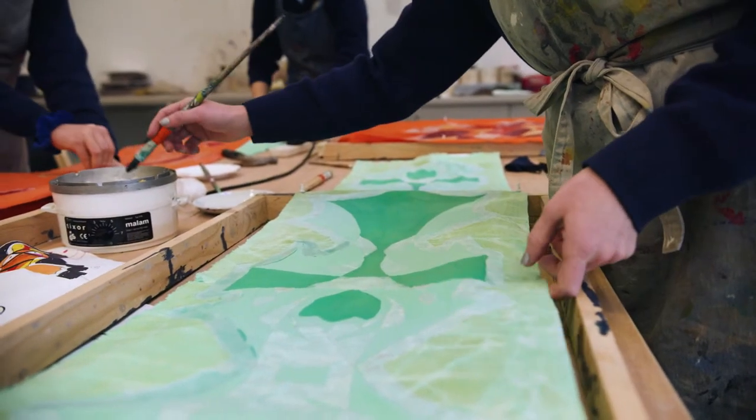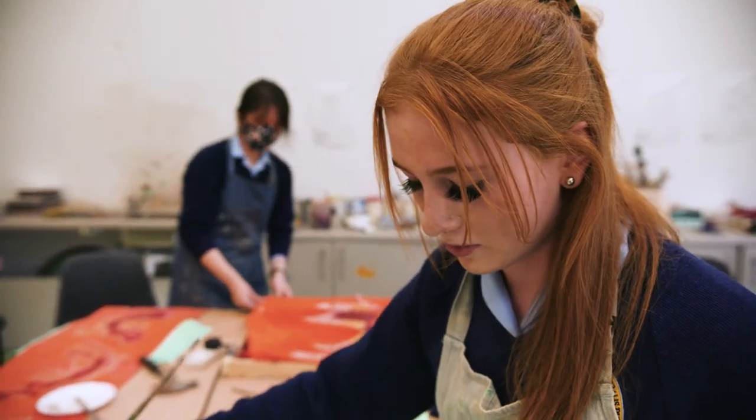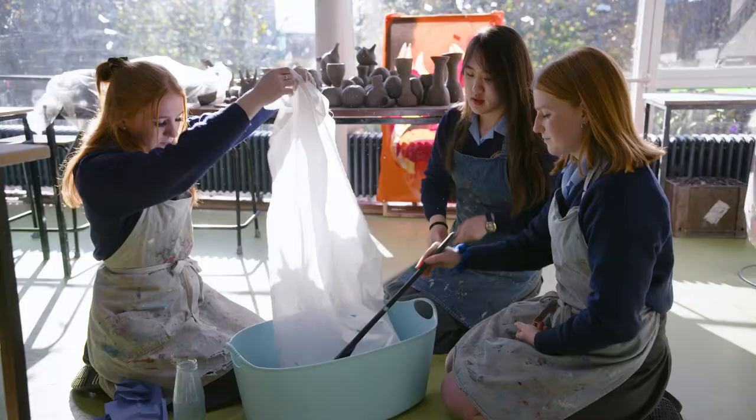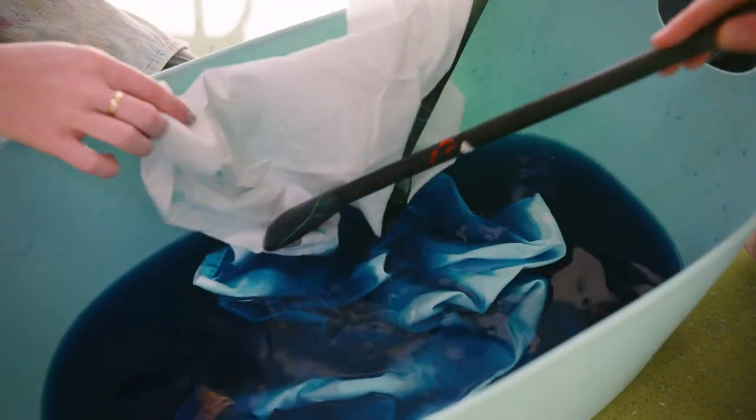I'm waxing the green colour now that I want to keep, so when I dye again — which I'll be dyeing dark blue — everything that isn't waxed will dye blue, and everything that's waxed will stay the same colour that it is.